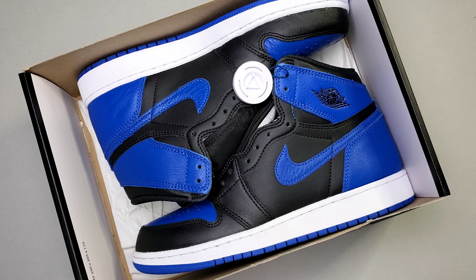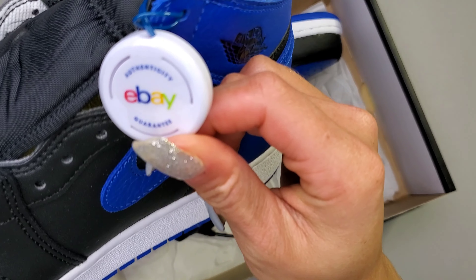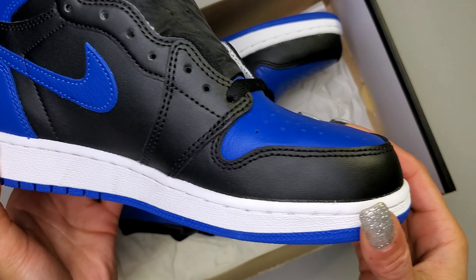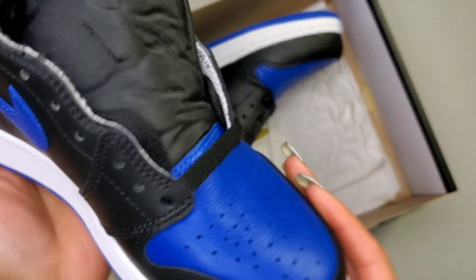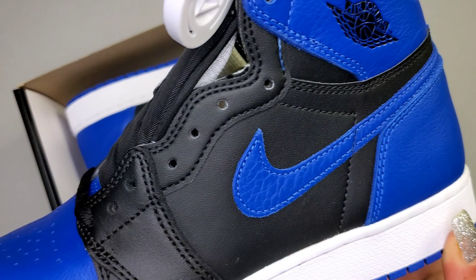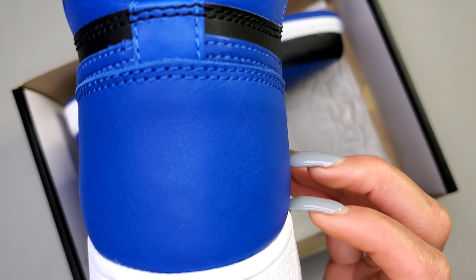Based on the tag, I purchased this pair off eBay and it went through their eBay authentication guarantee process. The Air Jordan 1 High Royal released four times since its original release in 1985. This sneaker is special because it's one of the top pairs selected to be featured in the top three Jordan 1s.